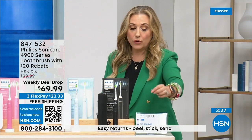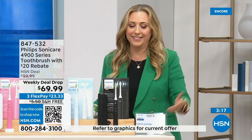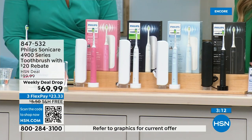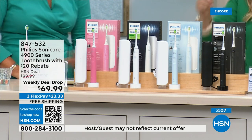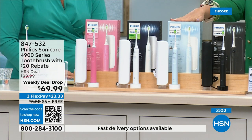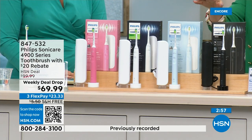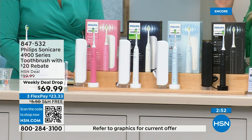You can use that $20 gift card for anything — groceries, coffee. So it's effectively $49.99 with free shipping. The light blue, that pretty soft powder blue, is the most popular right now. This is a weekly deal drop — we dropped this special today, it goes for seven days or while supplies last. We're into the hundreds on the black and the baby blue.